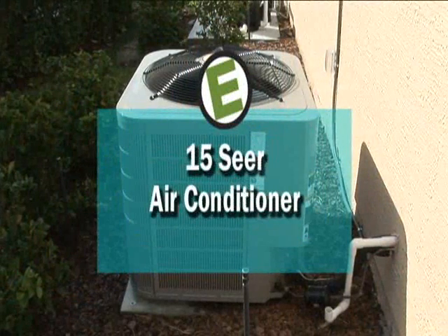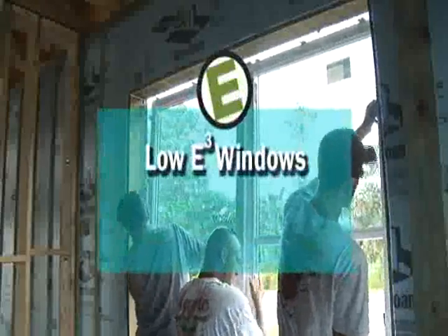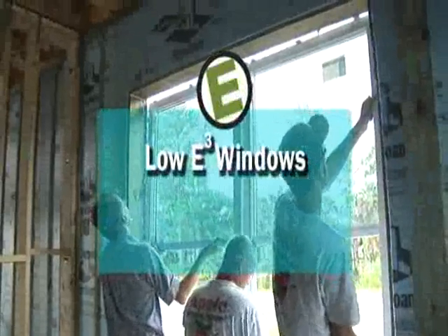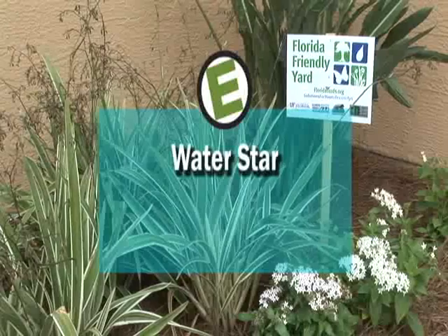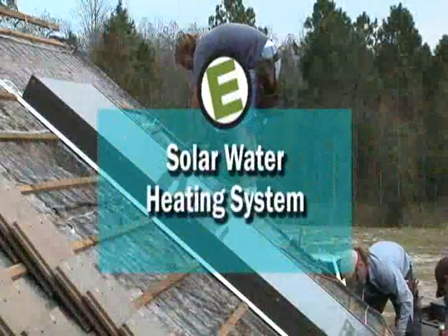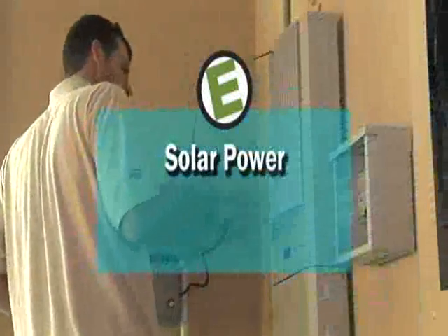If you want even more energy savings built into your home, you'll want to consider adding the optional E-Factor green upgrades that will produce almost as much energy as you need to make your home energy neutral. Consider using a higher 15 SEER air conditioning system, or installing low E-cubed windows with vinyl frames that block even more UV rays than low E-squared windows. You might also include some Florida Water Star features, or install a solar water heating system and a solar electric collector unit that feeds extra energy to the power grid and gives you credit.